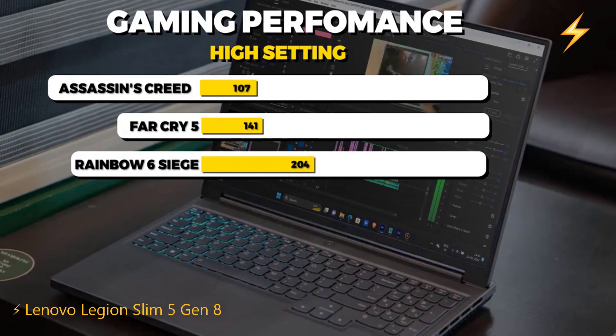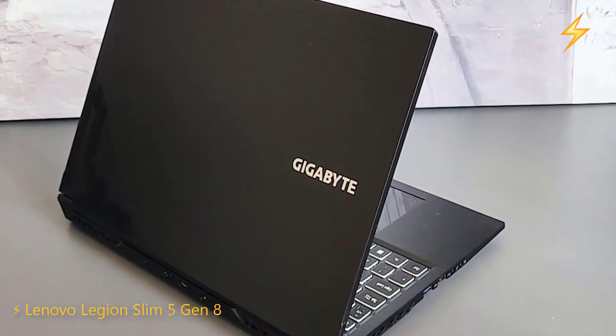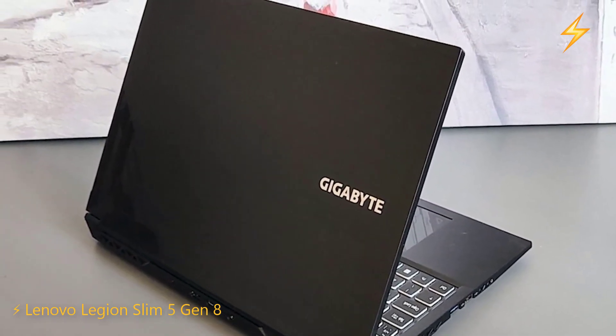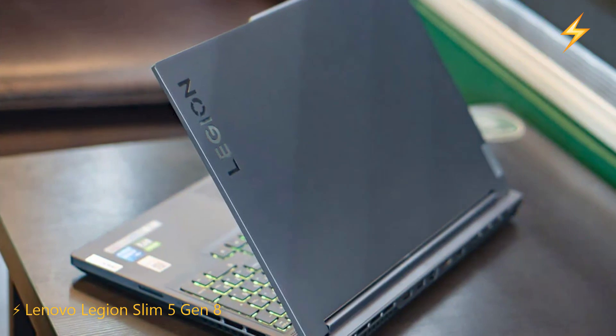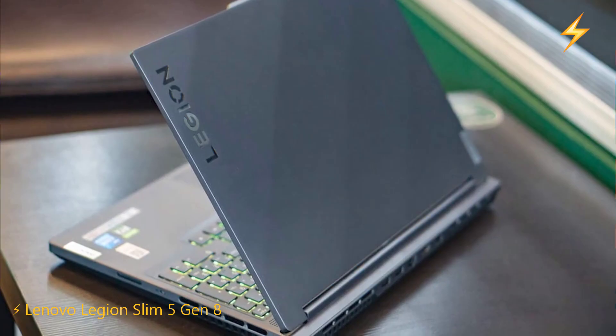I know this laptop has an RTX 4050, and the previous laptop I showed has an RTX 4060 GPU, but that laptop has 8GB DDR4 RAM, which is not the latest. This laptop has 16GB DDR5 RAM, which is the latest and more than the previous laptop's RAM.